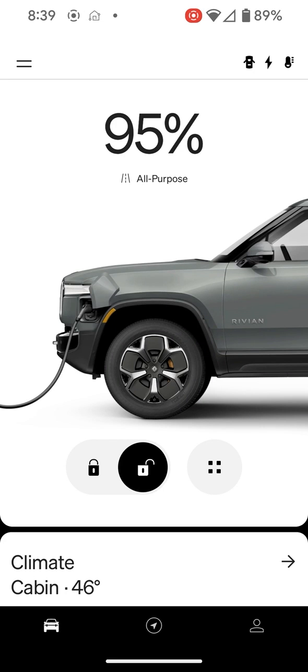Hello everyone, welcome back. Today we're going to be starting out on an arctic road trip, but I'm just making a video on the recent Rivian software update.